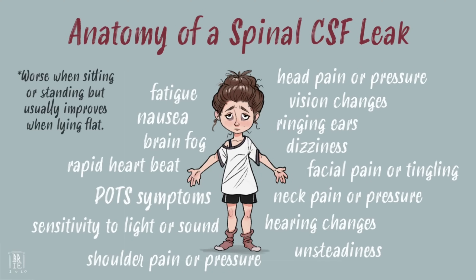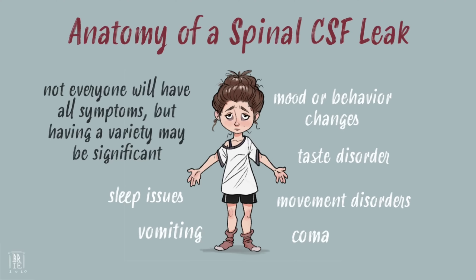This is what a leak can look like. Symptoms generally worsen when being upright, and improve or resolve when lying flat. They can include things like head pain or pressure, nausea or fatigue, as well as many other neurological and autonomic symptoms. Not everyone will have all symptoms — some may only have a headache when standing — but having a variety of symptoms may also be significant.